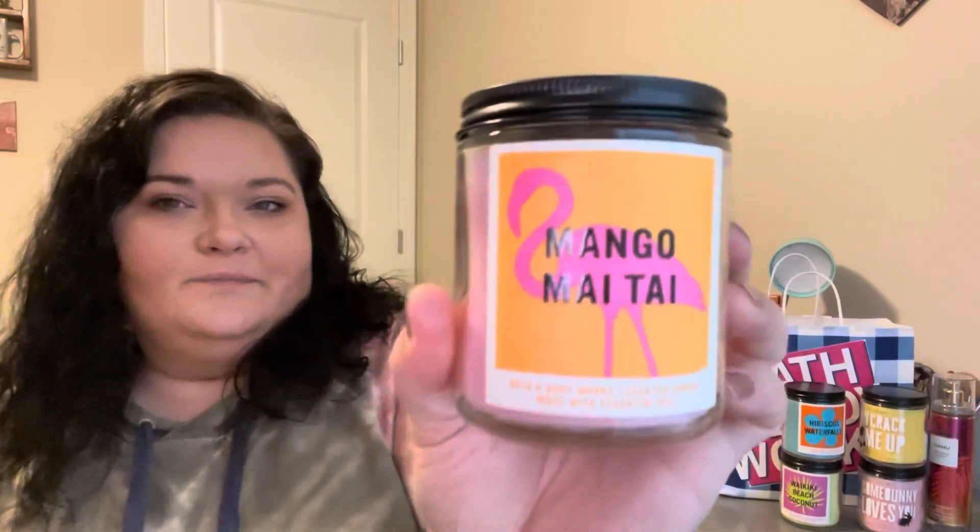Next up is Hibiscus Waterfall — I had no idea what this would smell like. It's floral, and sometimes florals get me a little choked up, but even if I wasn't burning it, it's super cute to just sit in a bathroom for summer. I'll keep you posted on this one. Then my favorite of all the ones I grabbed is Mango Mai Tai. It was recommended by a few people I follow on YouTube and it is so good — I get a summer fruity drink note. If you're heading to a store or have a reward to redeem, you can't go wrong with that one.